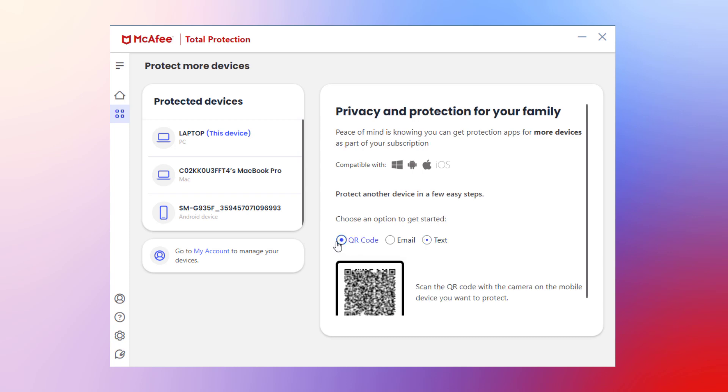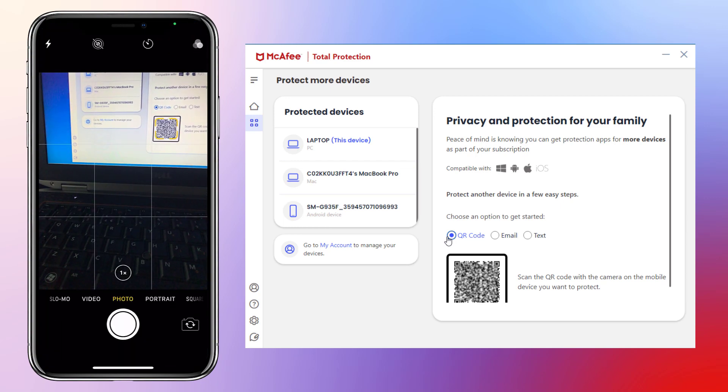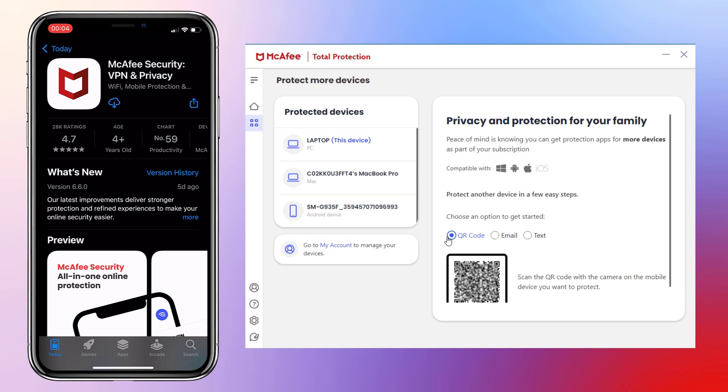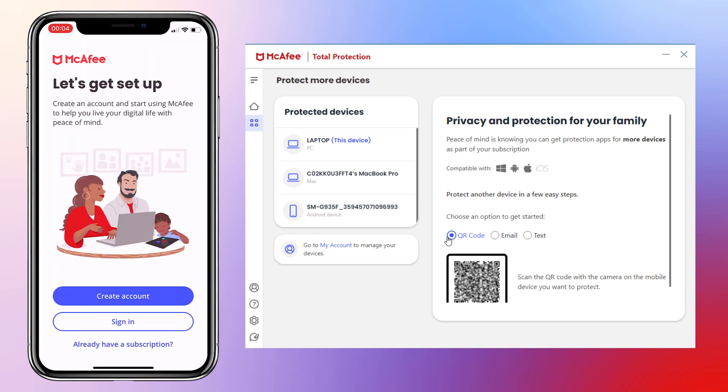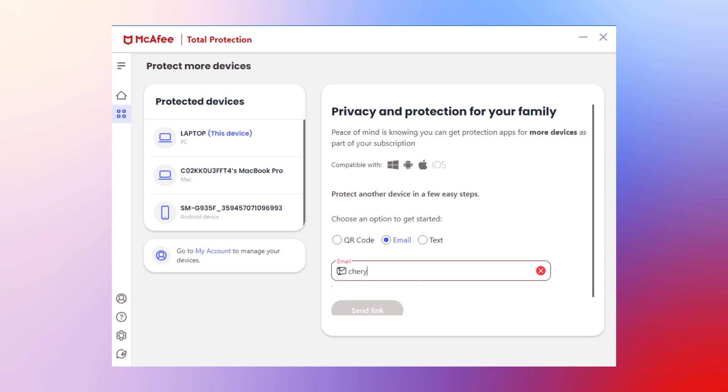To protect a mobile device such as a new phone, use your phone's camera to scan the QR code shown. You'll be taken to the App Store where you can download the app. Download the app, open it, and follow the prompts to sign in with your McAfee account to get your phone protected. If you prefer to use the email or text options, type in an email address or phone number of the device you want to protect, then open the email or text on that device and follow the prompts.